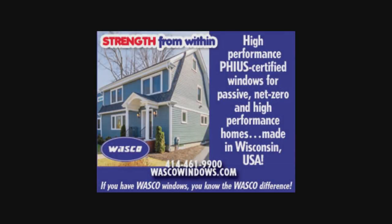Also brought to you by Wasco. Wasco Windows produces beautiful, multifunctional, European-style windows and doors right in their Milwaukee factory, using the best components from Germany and the United States. These windows and doors offer superior thermal, air infiltration, and structural performance, making them the best choice for passive, net-zero, or other high-energy performance buildings. Wasco's European windows are available as single tilt-and-turn windows, as well as a variety of multi-pane designs. Visit wascowindows.com and find out why, if you have Wasco Windows, you know the Wasco difference.